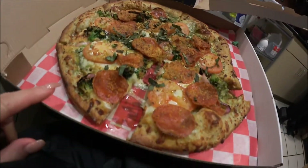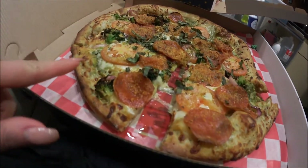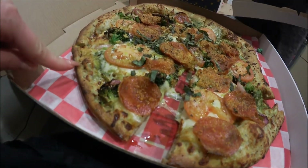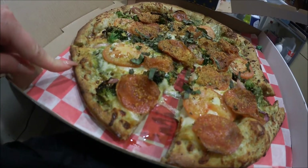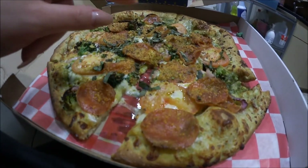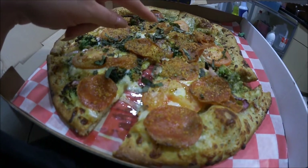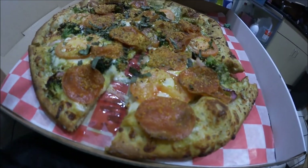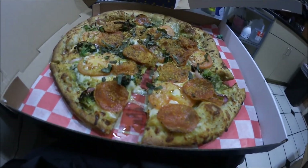We're still waiting for my hair to finish processing, so we ended up getting lunch. We got Pizza Studio and I got tomatoes, broccoli, rosemary crust with pepperoni, parmesan, basil, and caramelized onions. They look so good! So we're going to eat this and wait for my hair to get done processing.